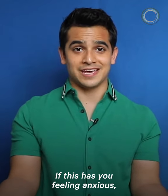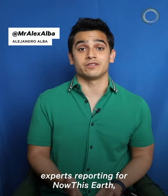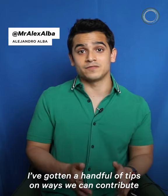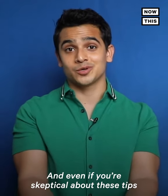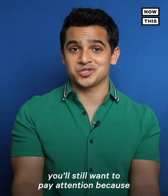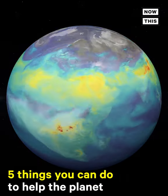If this has you feeling anxious, I get it — me too. But through conversations I've had with experts reporting for NowThis Earth, I've gotten a handful of tips on ways we could contribute to helping the planet. And even if you're skeptical about these tips, you'll still want to pay attention because they can help you with your wallet. Here are 5 things you can do to help the planet.